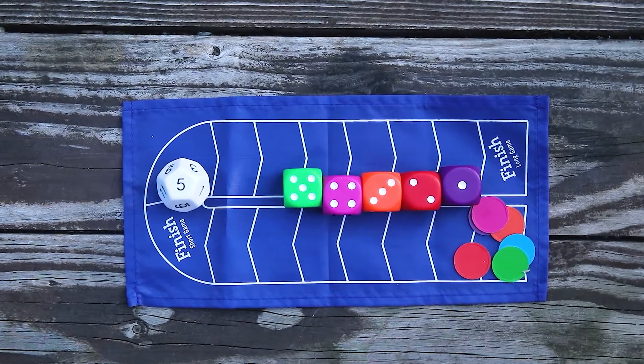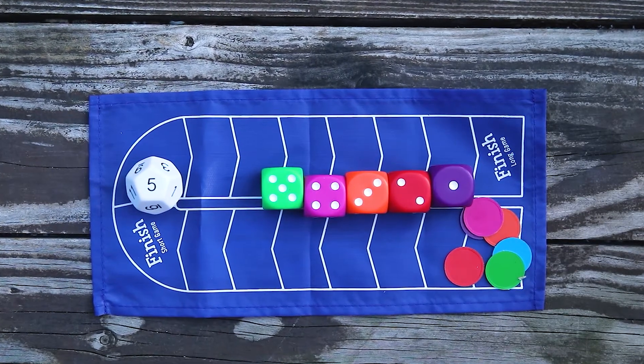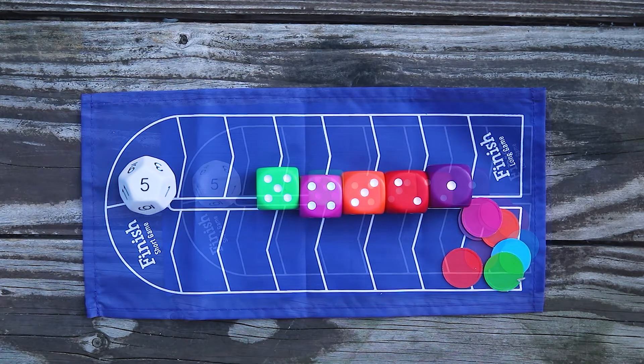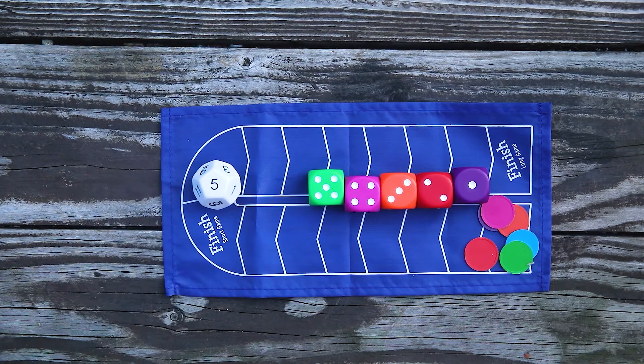The scoring numbers may be used in any order and each may be used only once. Players may also use a single scoring number by itself if it exactly matches the target number. When a player sees a way to hit the target number, he or she calls out 'math dice,' explains how the numbers were used to reach the target, and keeps the dice until the end of the round.